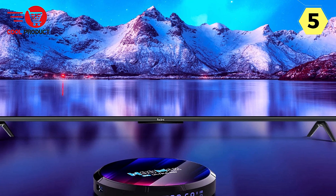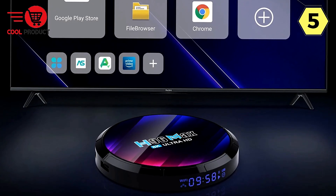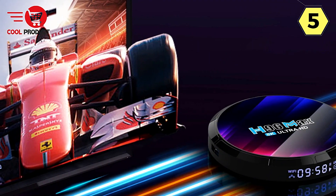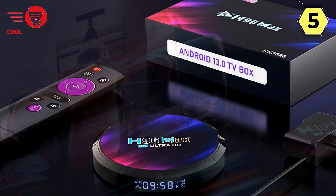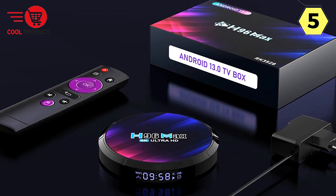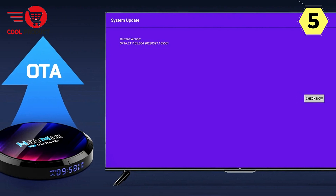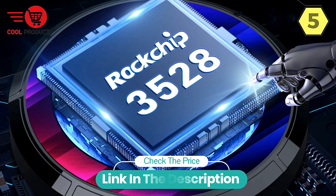With 17 keys on the AirMouse, you have easy control over volume adjustments, page scrolling, mouse movements, and more — all at your fingertips, ensuring you can sit back on your couch and enjoy your content without any hassle. With wireless 2.4G connectivity, voice control, ergonomic design, and user-friendly features, the HLEO Smart Android 13 TV Box enhances your entertainment control to a whole new level.